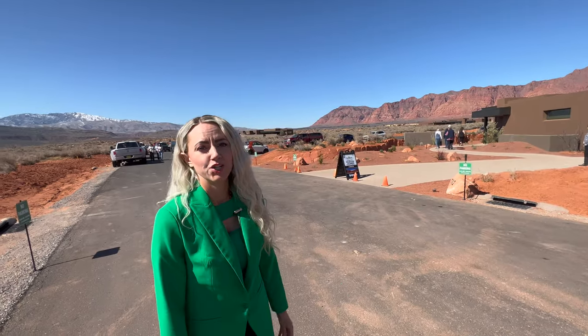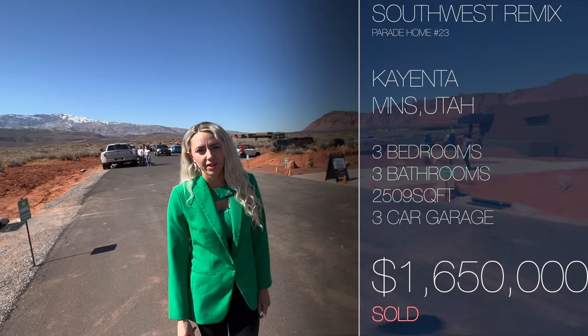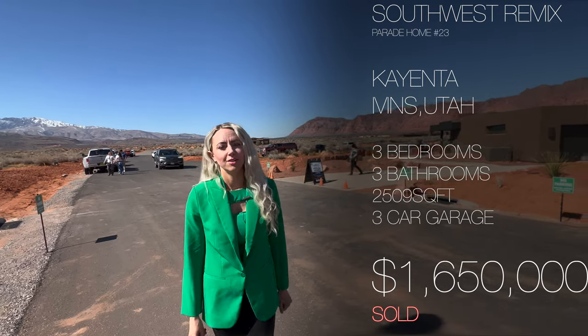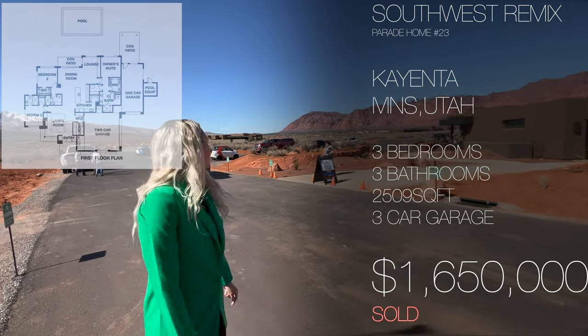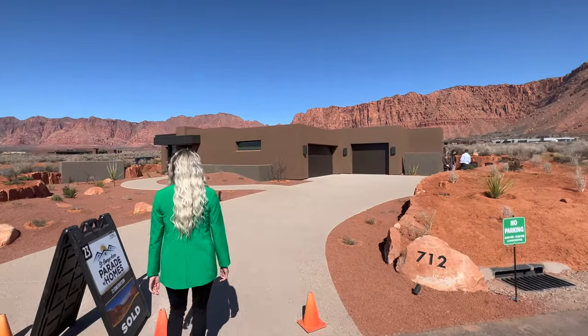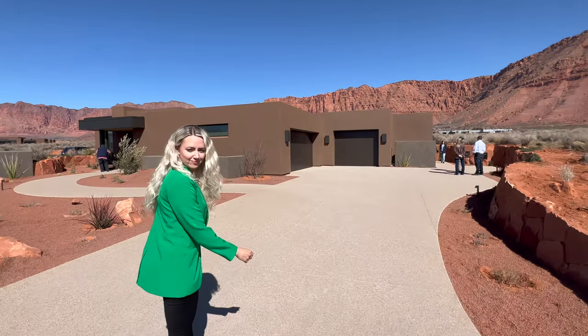This home was built by J2 Construction. This home is 2,500 square feet, three bedrooms, three bathrooms, and a three-car garage. Let's go check it out. The home is called the Southwest Remix.